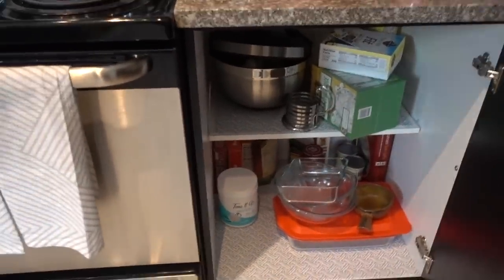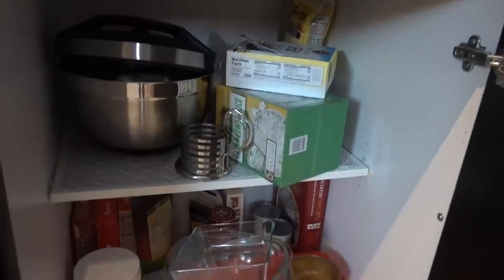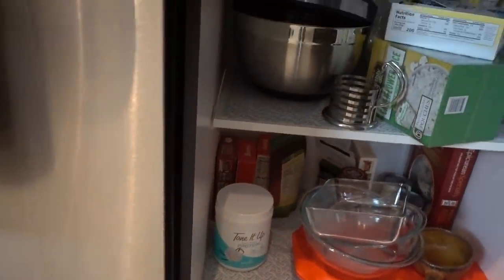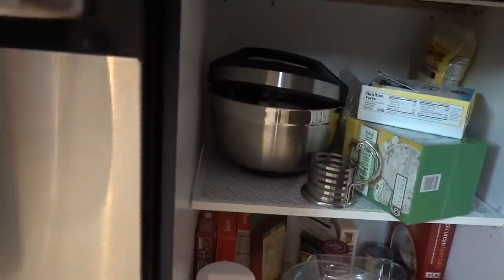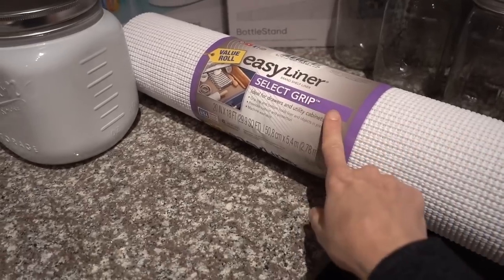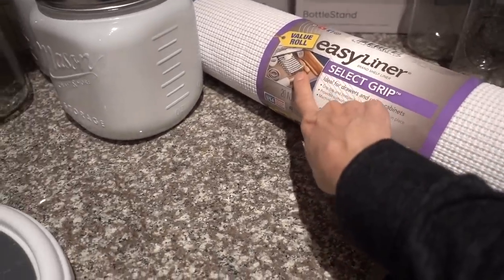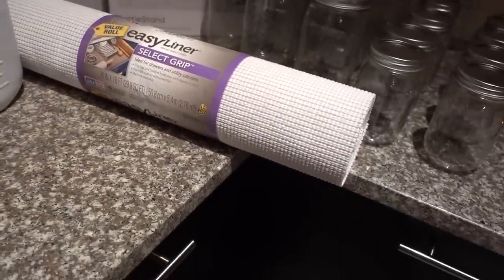I almost forgot to tell you about the other demon — door number four. I've got some protein bars in there, a box of cauliflower rice, some more protein powder, sprinkled with Pyrex and a mixer, logically. I also got this Easy Liner Select Grip. I don't know that I'm actually going to use this in my pantries — I may save it for the disaster that is the drawers, which I haven't even shown you guys. If you like this video, maybe at one point I will organize the drawers too.